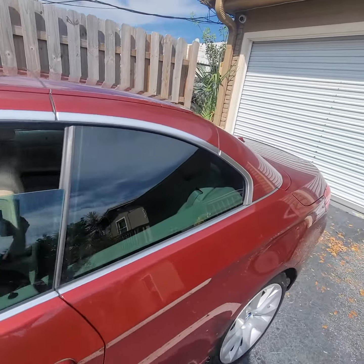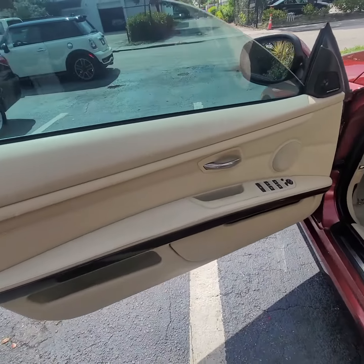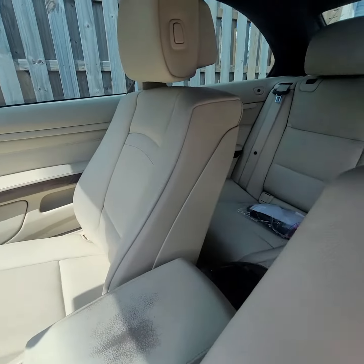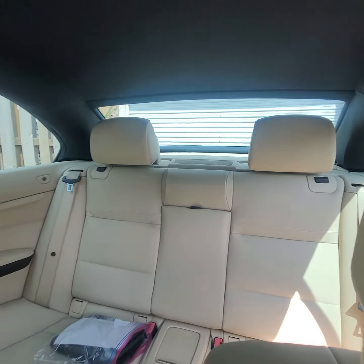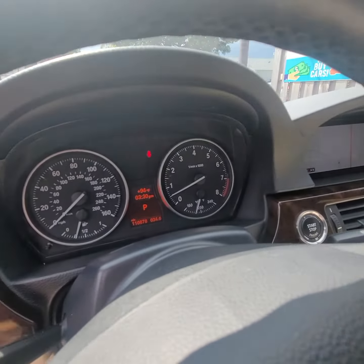Here is the door panel and the seats — there is slight wear and tear due to the age. Keep in mind the vehicle is over 10 years old. No warning lights, guys.